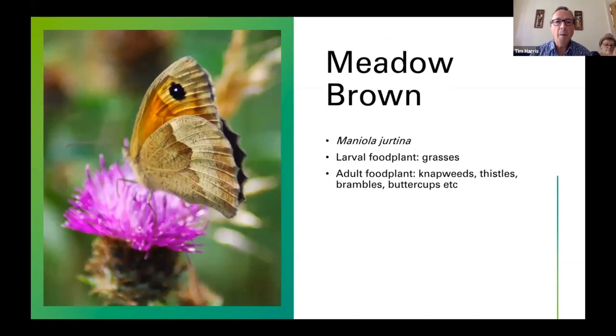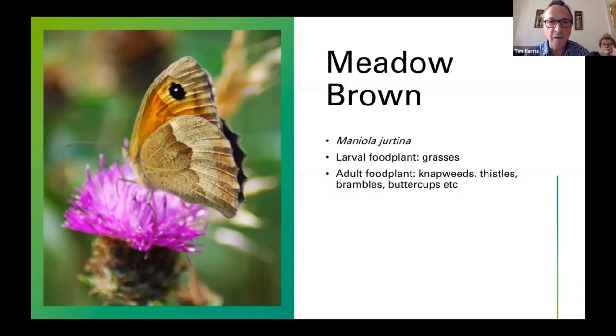Meadow Brown is another grassland butterfly that emerges in the middle of June — very common locally because it's a grass-feeding species. The caterpillars feed on grasses; adults feed on a wide range of things. Note the eyelet on the wing — there's one white dot in the middle — which is quite significant when we come to compare it with another grassland butterfly that emerges later in the year.